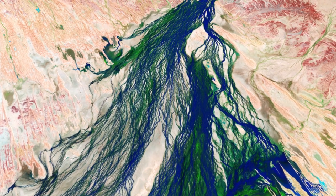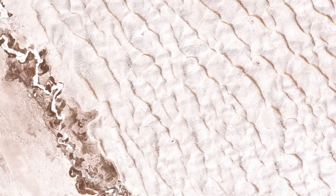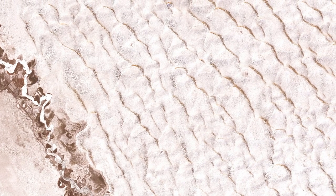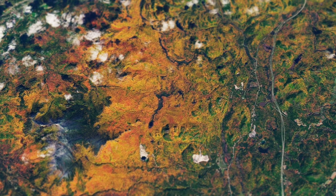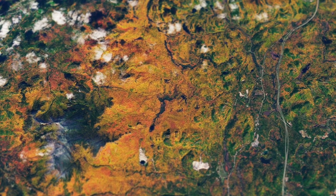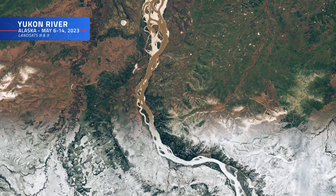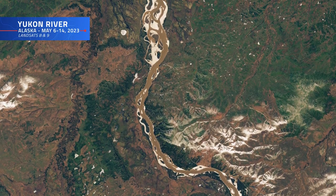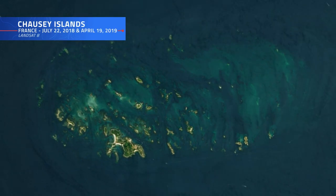A desert river, its verdant banks bursting with new vegetation. A sea of sand dunes, blanketed with fresh snow. A mountain, its sides dazzling with the arrival of autumn's foliage. Images that not only capture the imagination, but more importantly, tell a story. A story of our planet's surface, ever evolving.